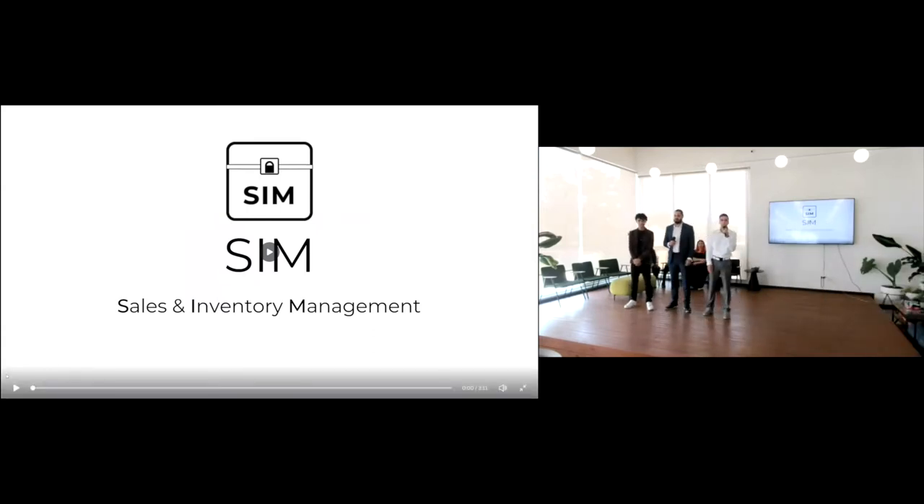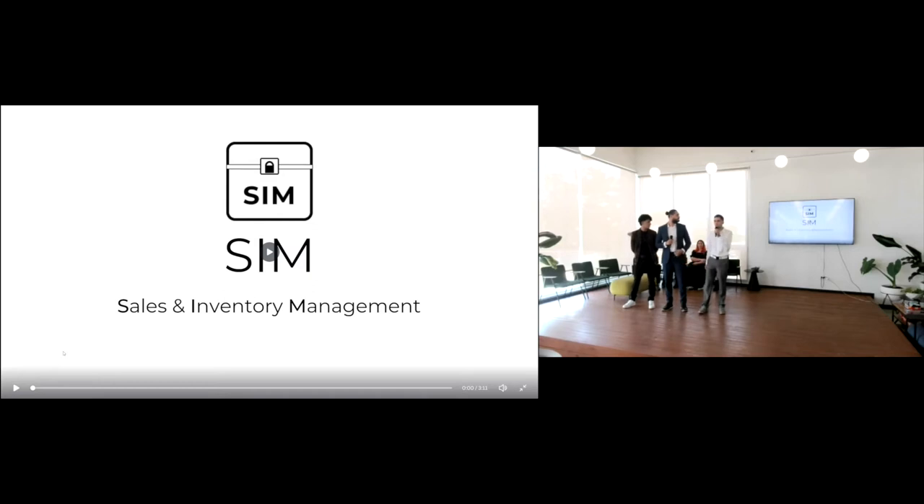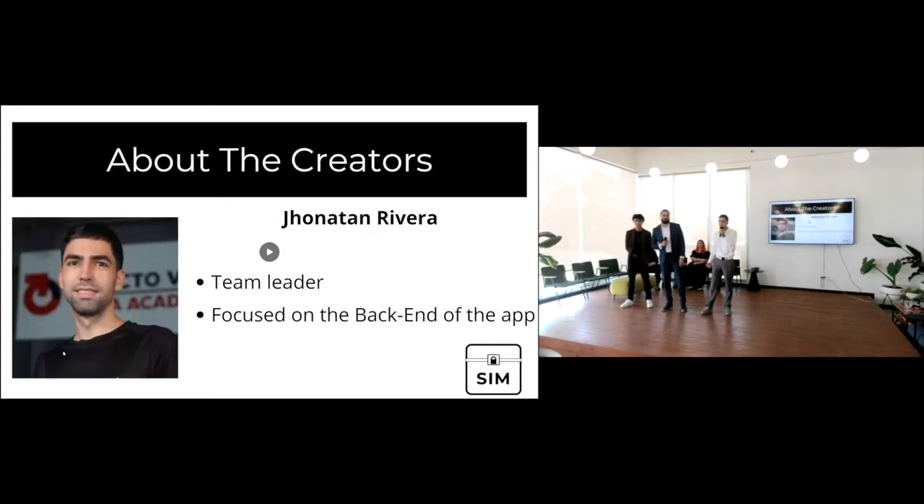Hello, greetings everyone. Today we're going to talk about our project which is called SIM, which stands for Sales and Inventory Management. It's a Windows application that helps you manage your sales and your inventory. My name is Jonathan Rivera, I'm the team leader and I'm focused on the back end of the application.